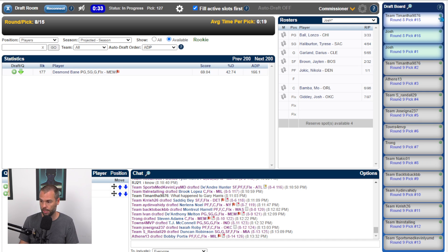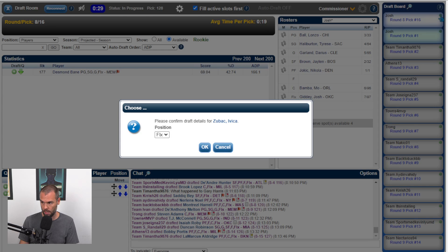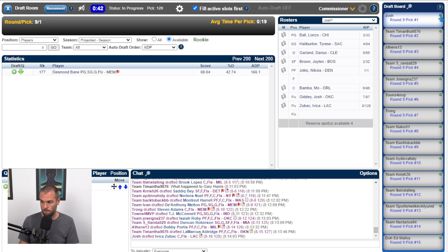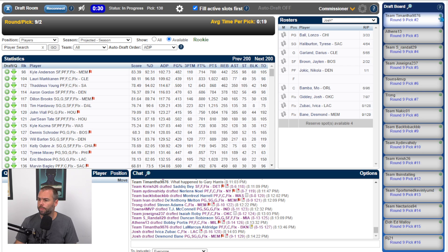Bob Portis goes at one-twenty-six — probably a little bit high. LaMarcus Aldridge at one-twenty-seven from Tamantha — I do like that selection. What do I have for bigs? Zubac has got to be an option for me. Let's take Ivica Zubac. And then Desmond Bane — I'm making a point that I'm a little bit higher on him now that Dylan Brooks' injury news came out. Let's get Desmond Bane at one-twenty-seven.